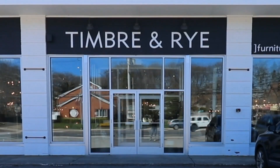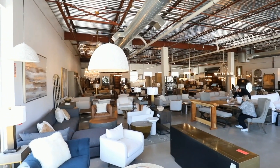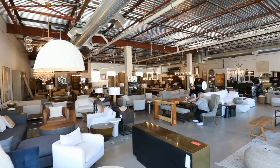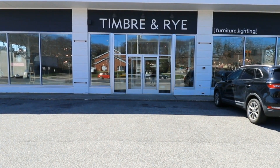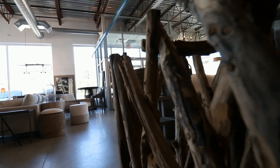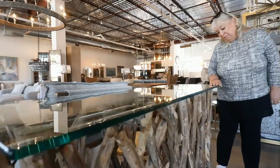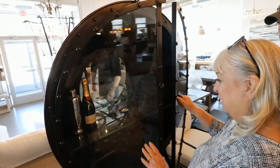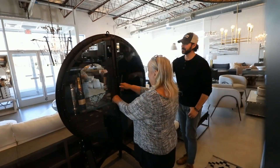I'm Frank Kunzeer, owner of Timber & Rye. We're here in the showroom at 800 East Jericho Turnpike in Huntington Station with Taste of New York. Today we're visiting Timber & Rye at 800 East Jericho Turnpike in Huntington Station, Long Island, which has been nominated Best Furniture Store on Long Island. We are excited to see this amazing showroom as it's all anyone is talking about.